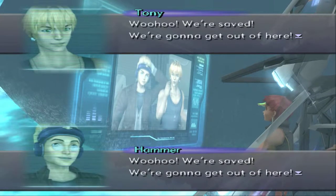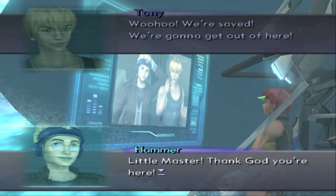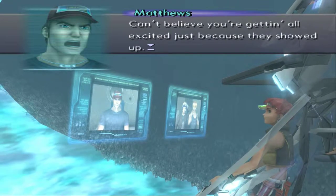Woohoo! We're saved! We're gonna get out of here! Little Master, thank God you're here! Out of the way! Can't believe you're getting all excited just because they showed up!